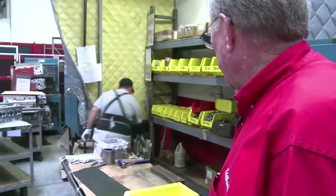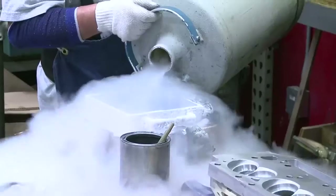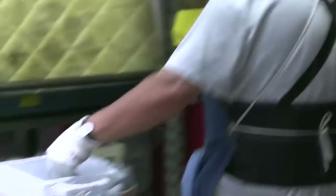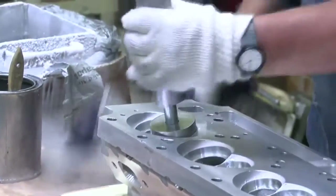Here is where he's putting the seats in. We heat the cylinder head and we freeze the seats, so that makes them a little smaller and the cylinder head a little bigger. It gets through it, comes together, and makes sure it's going to have the proper press on it.